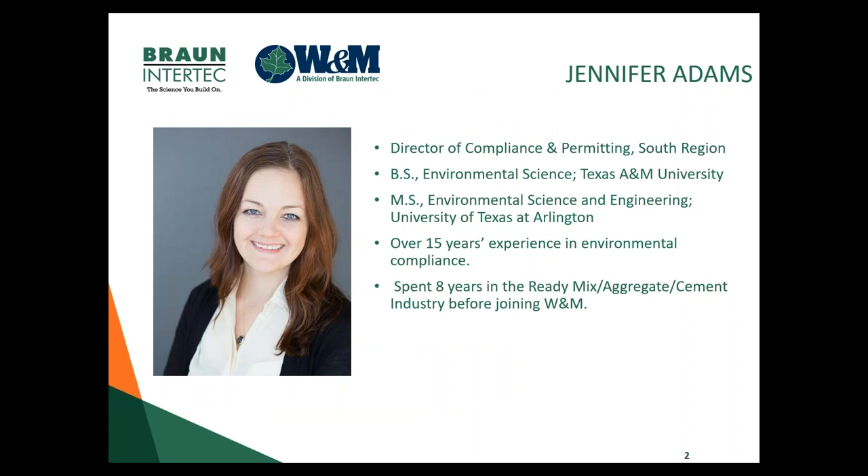Jennifer Adams is the newly appointed Director of Compliance and Permitting in the South Region. She is from Texas A&M, and she's done quite a few webinars through the years. She has spent eight years in the ReadyMix aggregate cement industry before joining W&M. Thanks for coming back again.